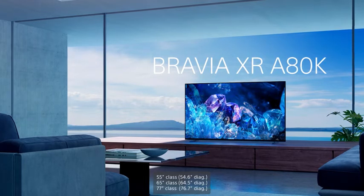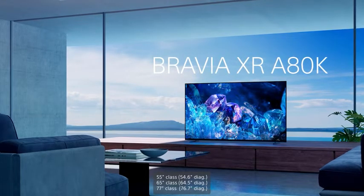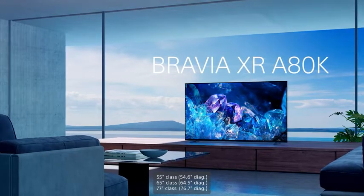Step up to an impressive cinematic viewing experience with the new Sony Bravia XR A80K OLED. Hi, I'm Derek from Sony. Join me today as I share with you one of Sony's most exciting new OLEDs. Available in 55, 65, and 77-inch sizes, the Bravia XR A80K brings you an immersive viewing experience with incredible picture and sound.